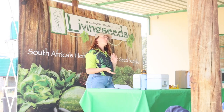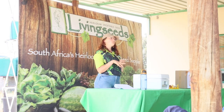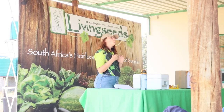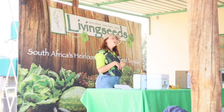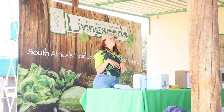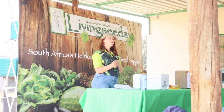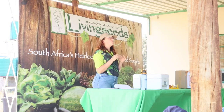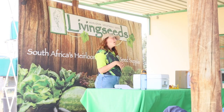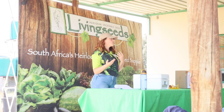We also keep some very fun birds — Easter Eggers and Olive Eggers. They are the only two hybrid birds that we keep, and we only keep them for the egg colors they give. Most of our other breeds are either on their way to endangered or are heritage production birds. Your White Leghorn, Rhode Island Red and Black Australorp would be the three to look at if you want very high egg production, ranging between 280 to 300 eggs per year.